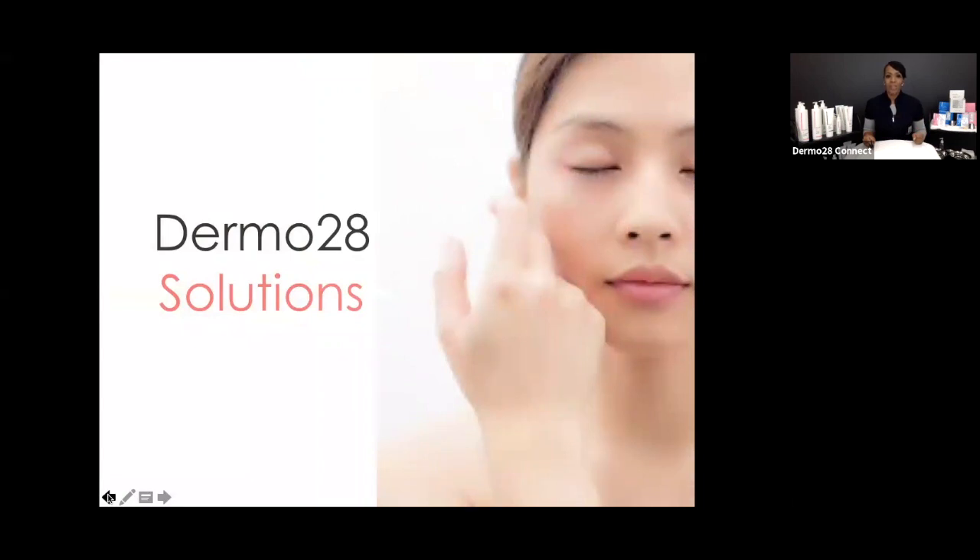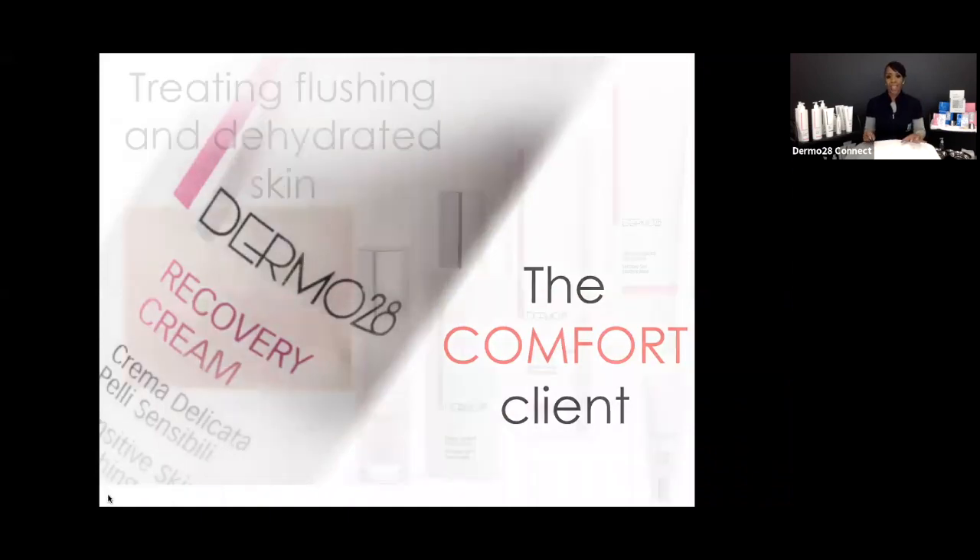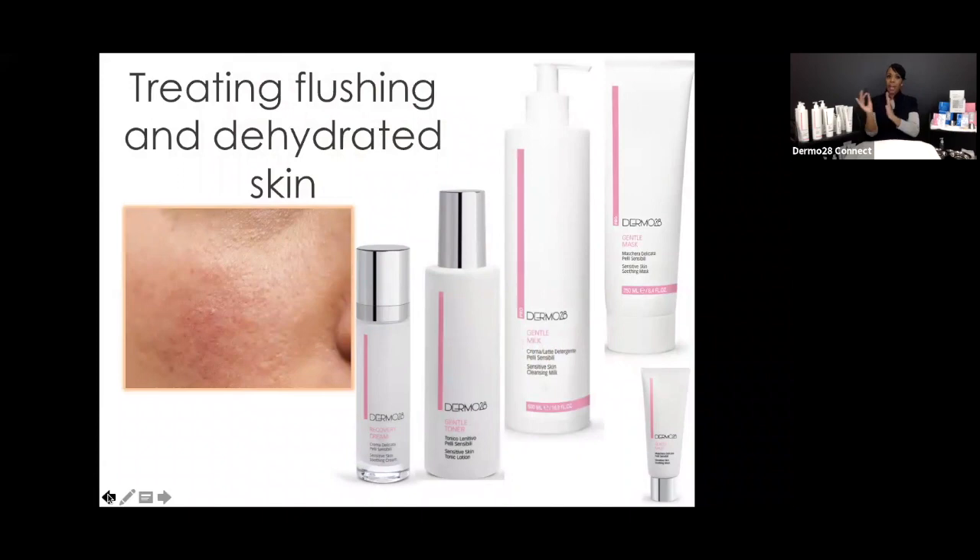Let's shift gears into the Dermal 28 solution. When dealing with sensitive or sensitized skin, we've got to talk about the Comfort line — the comfort line is going to make an intolerant skin more tolerant. That's everything in the pink and white packaging. Looking at treating flushing and dehydrated skins: this young lady's skin shows signs of aging, thicker texture, and pigmentation associated with flushing and blushing.